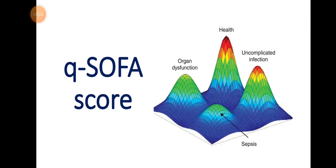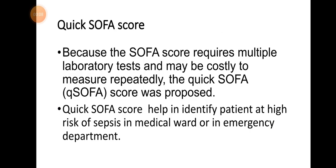The quick SOFA score was proposed because the full SOFA score requires multiple laboratory tests and may be costly to measure repeatedly. The quick SOFA score helps in identifying patients at high risk of sepsis in the medical ward or in the emergency department.